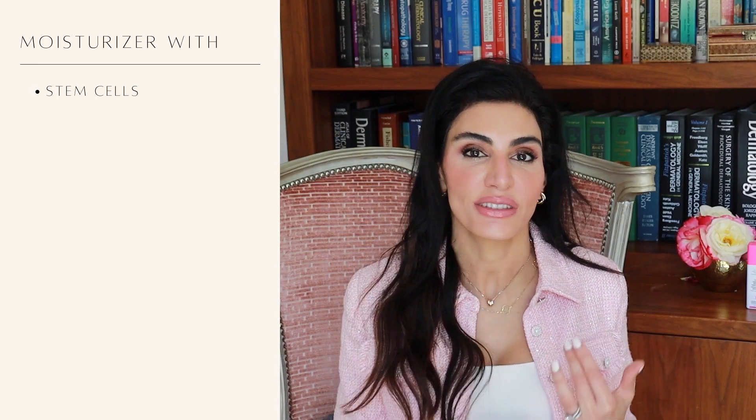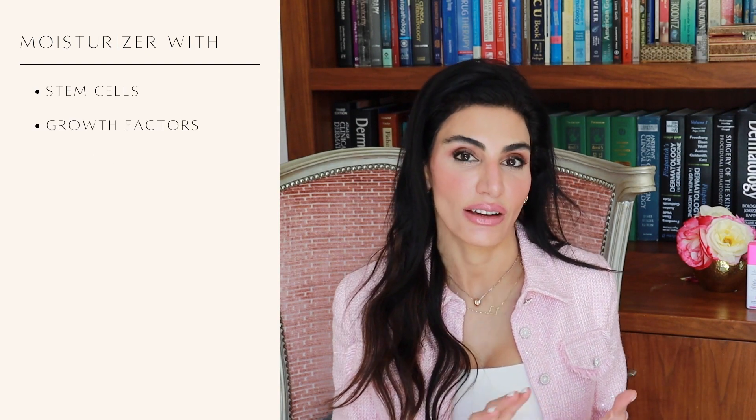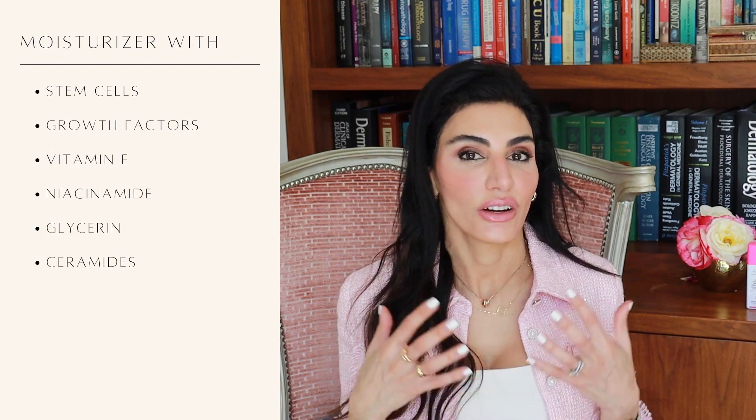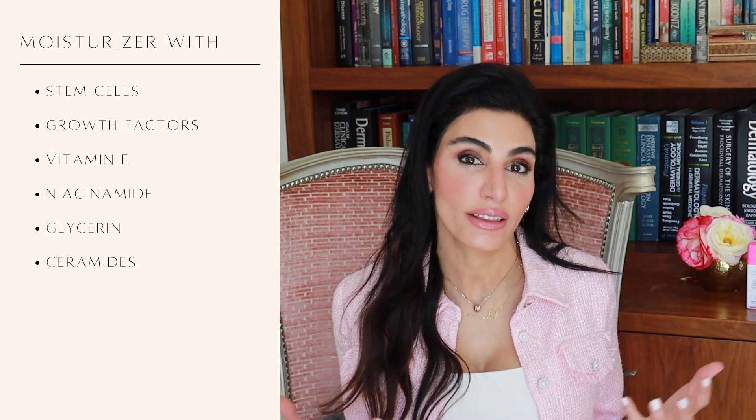Retinols get broken down in sunlight and are unstable even with visible light, so they should only be applied at bedtime. At night, use supportive moisturizers — creams with stem cells, growth factors, and nourishing ingredients like vitamin E, niacinamide, glycerin, and ceramides. These hydrating ingredients help strengthen and support the skin barrier, allowing the retinoid to make those wonderful changes in your skin.